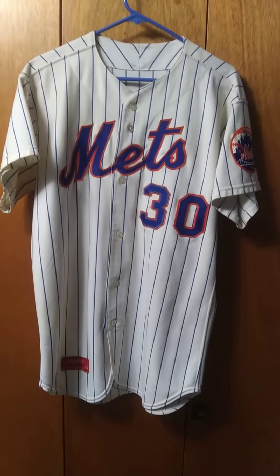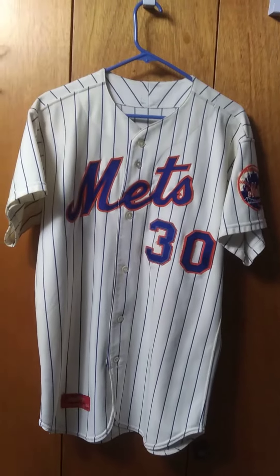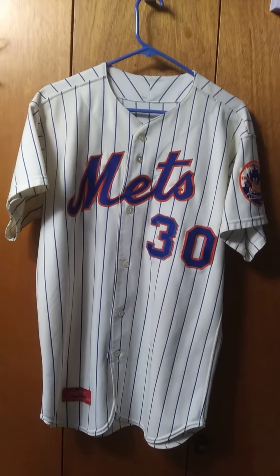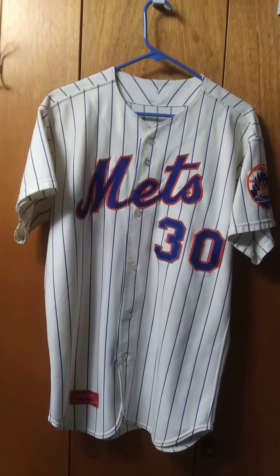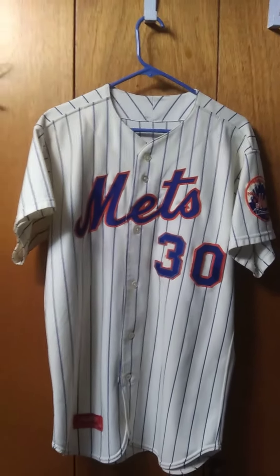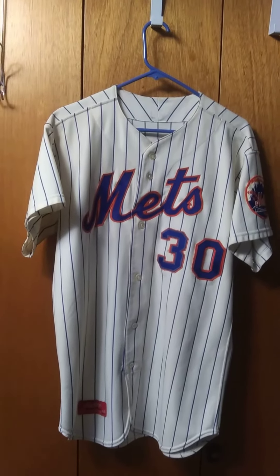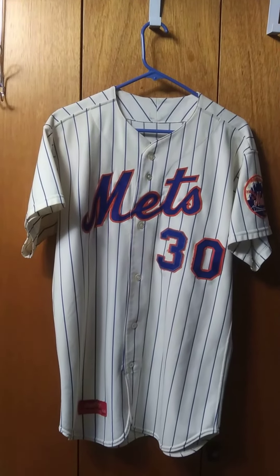Hello, folks. I just wanted to show you my 1972 Mets team-issued possible Nolan Ryan jersey. It was given to me by a member of the New York Mets collector's page on Facebook that I'm the administrator of.